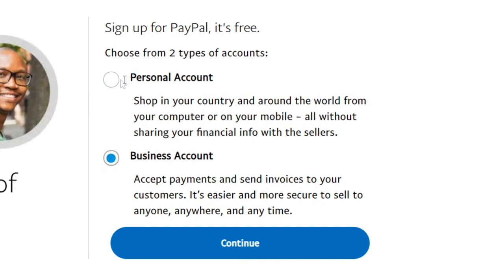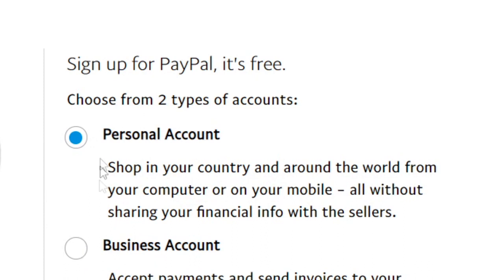Another type is a business account. Select this option if you sell products online and want to accept debit or credit card payments for a small fee. A business account allows up to 200 employees to access the account and offers several other special benefits. In this video guide, we'll focus on creating a personal PayPal account, but the process is very similar for both account types.